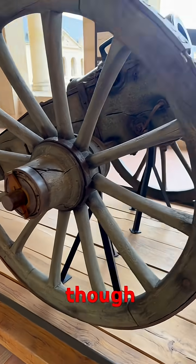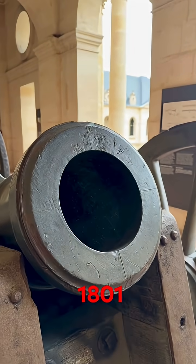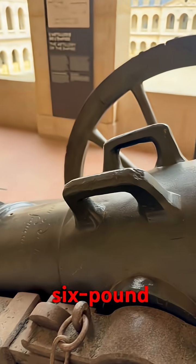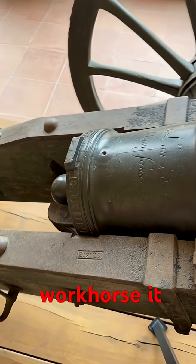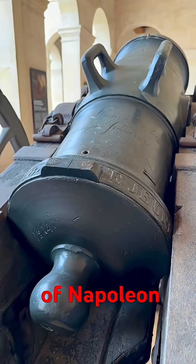Interestingly though, due to wartime constraints around 1800 to 1801, it was mounted on a carriage initially intended for a smaller six-pound cannon. The six-inch howitzer was a true workhorse — it saw action during the French Revolution as well as the later campaigns of Napoleon.